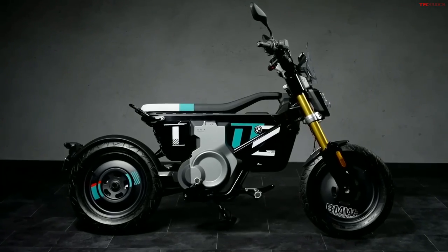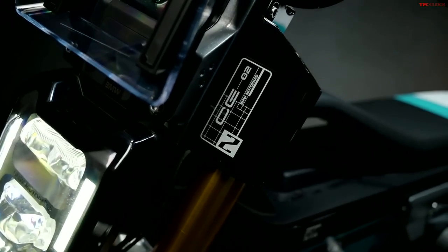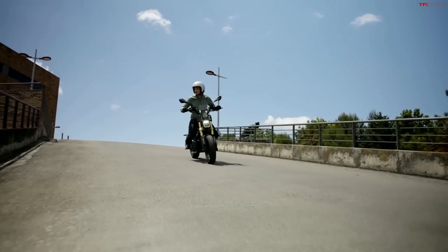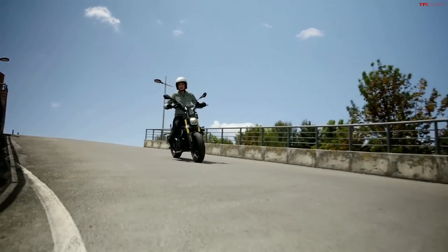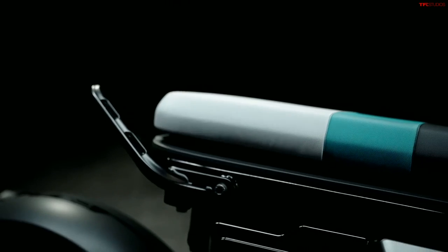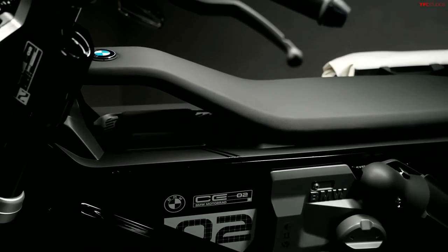14-inch wheels all the way around, so definitely a smaller machine. I'd really like to get up close and personal with one of these and see how it compares in size to a full-size motorcycle or a mini-moto like the Honda Monkey I have. There's pretty much the style rundown — it looks really cool. Let me know what you think down in the comments below. Now let's move on to some of the specs.